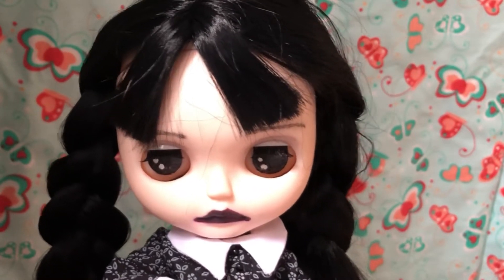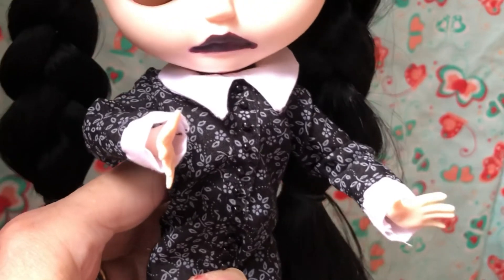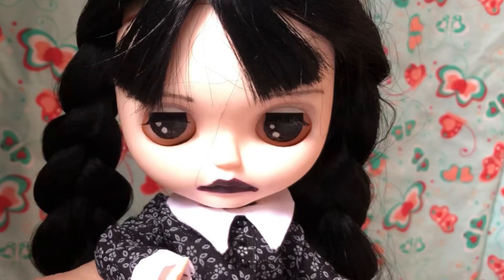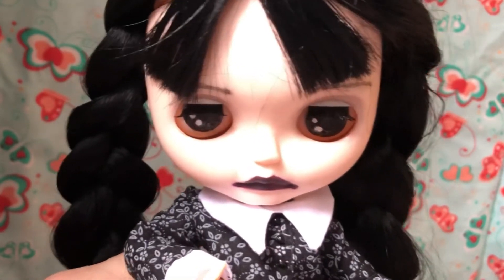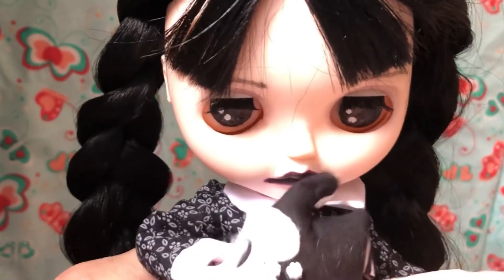I really wanted to make The Hand, but I couldn't because I can't use my sewing machine at the moment — I'm stuck in bed. So instead of The Hand, I've given her her doll, her Marie Antoinette doll.